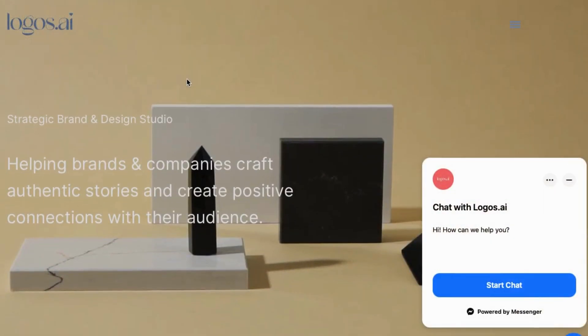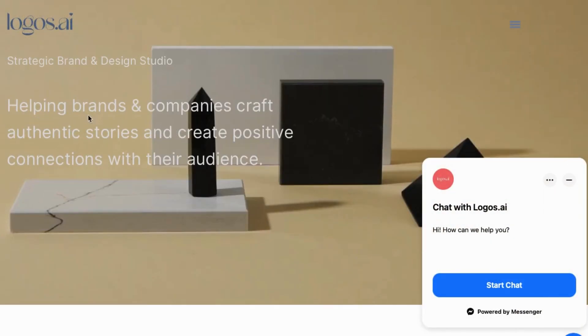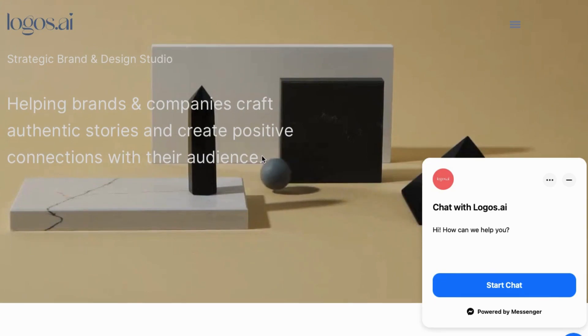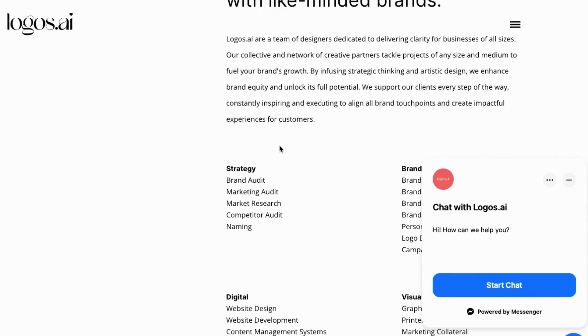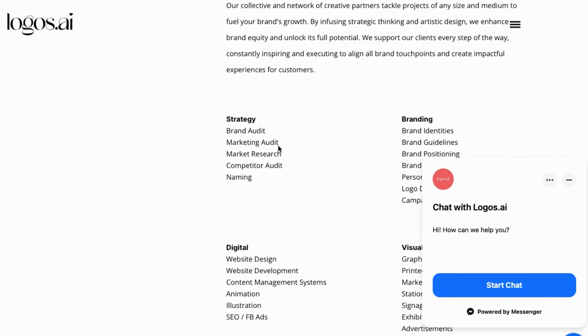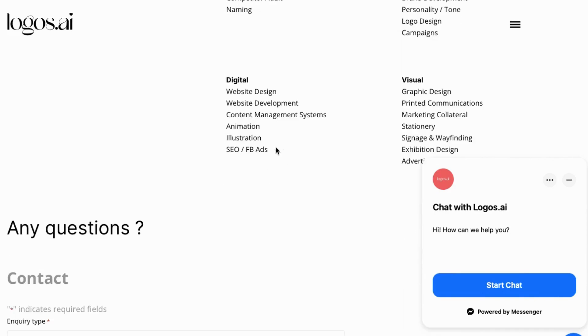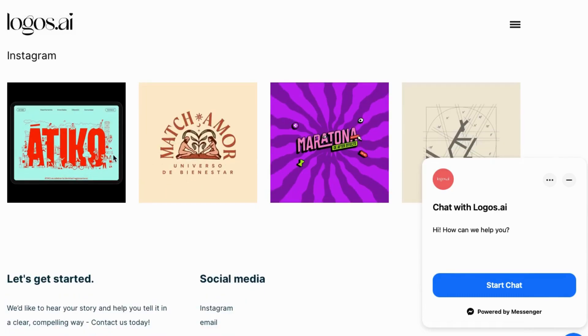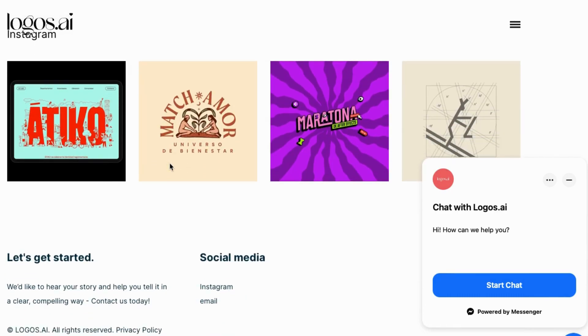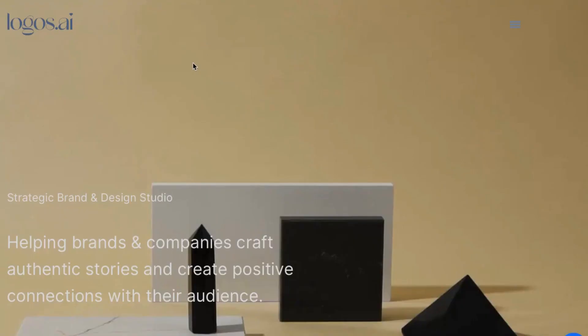Number 9: Logos AI. Logos AI is a powerful platform for creating professional logos and building brand identities. As a strategic brand and design studio, Logos AI helps businesses and organizations craft authentic stories and establish strong connections with their target audience. With its user-friendly interface and intuitive tools, Logos AI makes it easy to create stunning logos that reflect your brand's personality and values.